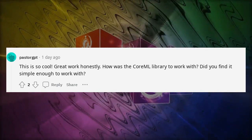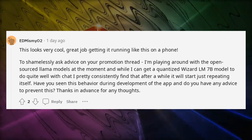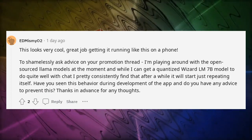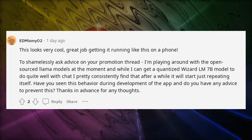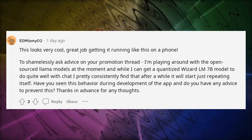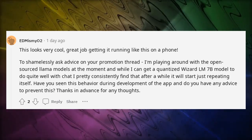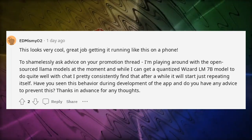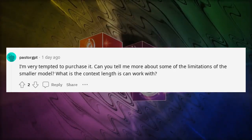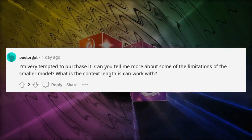This looks very cool — great job getting it running on a phone. I'm playing around with open-sourced LLaMA models and while I can get a quantized WizardLM 7B model to do quite well with chat, I pretty consistently find that after a while it starts just repeating itself. Have you seen this behavior during development and do you have any advice to prevent it? I'm very tempted to purchase it — can you tell me more about the limitations of the smaller model? What is the context length it can work with?